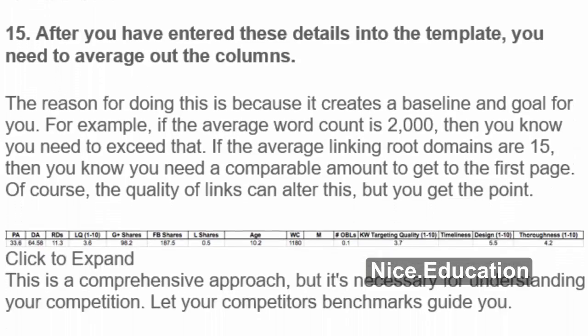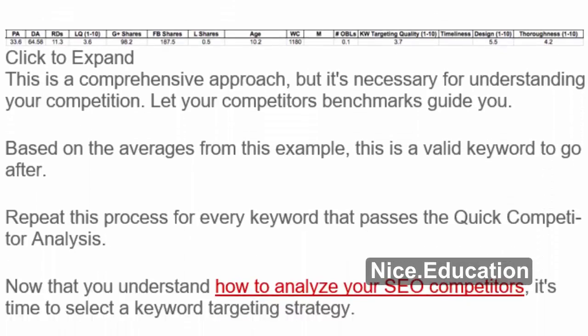After you have entered these details into the template, you need to average out the columns. This creates a baseline and goal for you. For example, if the average word count is 2,000, then you know you need to exceed that. If the average linking root domains are 15, then you know you need a comparable amount to get to the first page. Of course, the quality of links can alter this. This is a comprehensive approach, but it's necessary for understanding your competition. Let your competitors' benchmarks guide you. Repeat this process for every keyword that passes the quick competitor analysis.